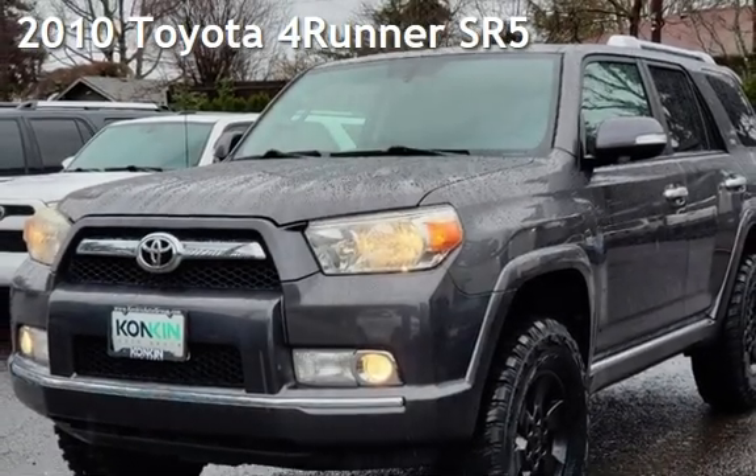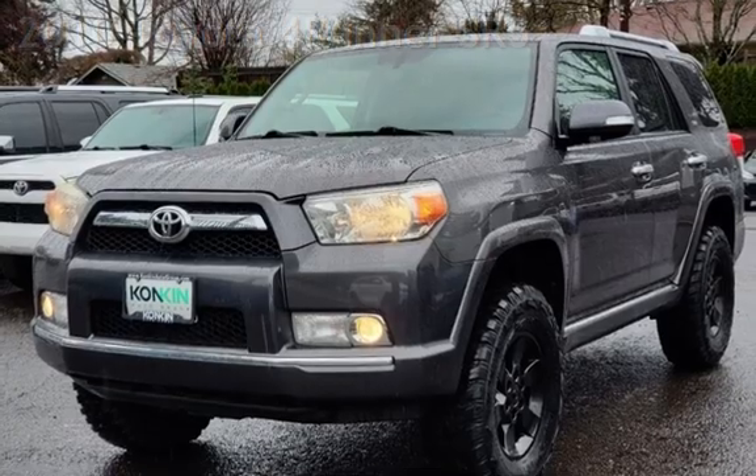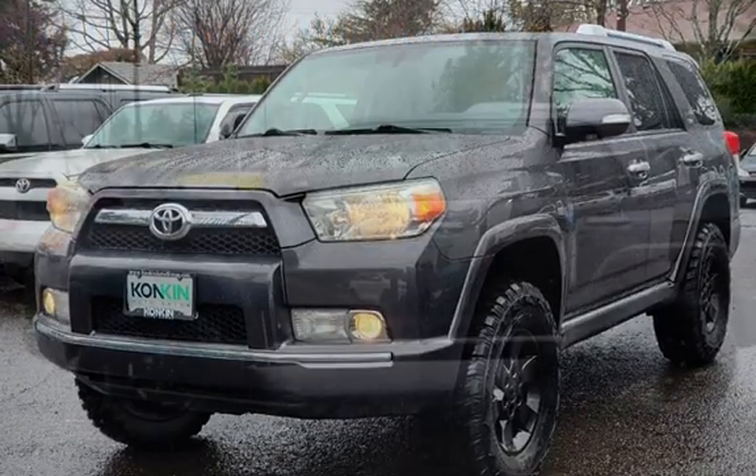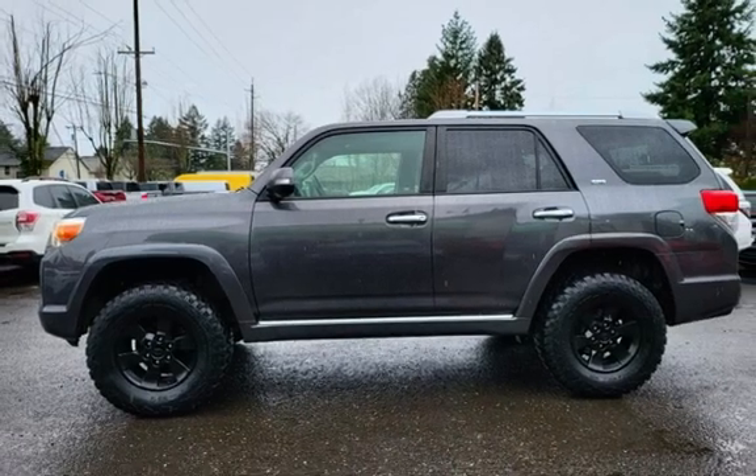Presenting a pre-owned 2010 Toyota 4Runner. This four-door SUV has a six-cylinder, 4.0-liter V6 engine, with four-wheel drive and an automatic transmission.